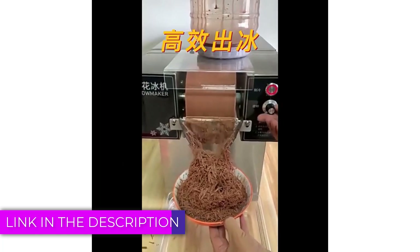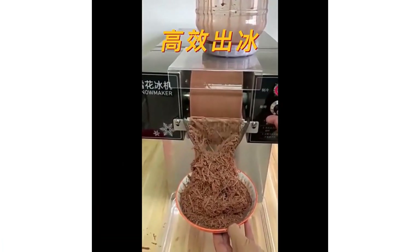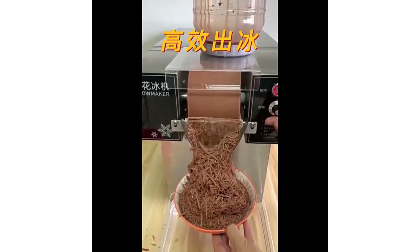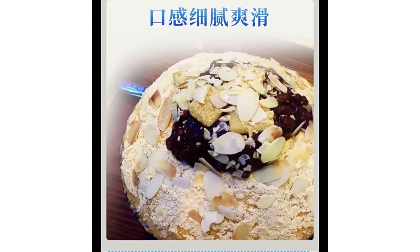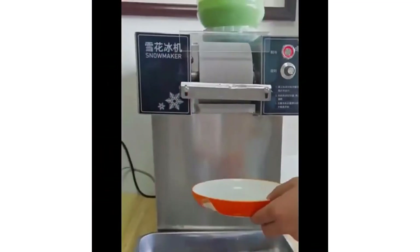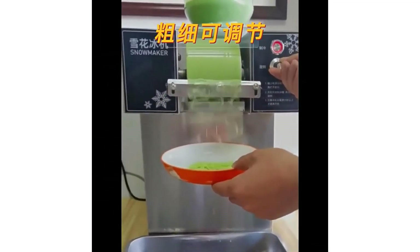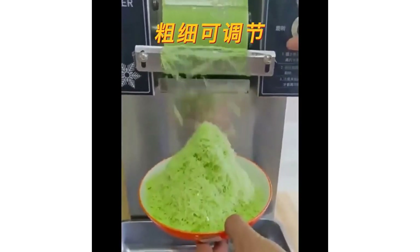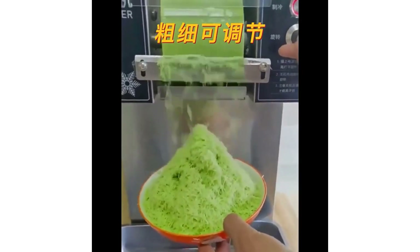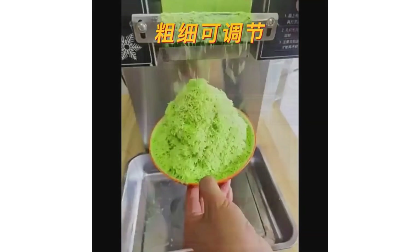A snowflake ice machine is a specialized appliance designed to produce soft, flaky, and powdery ice. Unlike traditional ice cubes, snowflake ice is ideal for a variety of applications from medical and laboratory uses to food displays and cooling delicate beverages. Its fine, soft texture allows it to mold easily, making it a popular choice for restaurants, bars, and seafood markets. With the rise in demand for versatile cooling options, snowflake ice machines have become essential in industries where consistent, high-quality ice is crucial for both presentation and practical purposes.